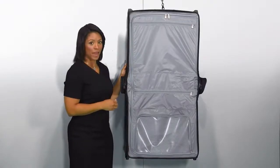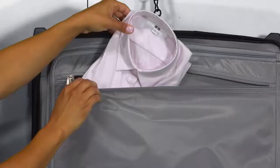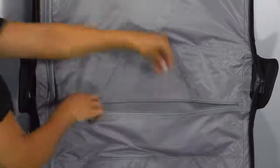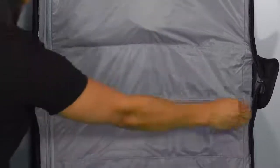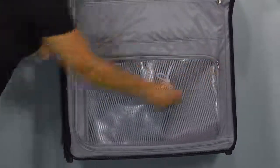Upon opening the garment bag, you'll see the lid panel featuring multiple pockets for organization. There's a large pocket for folded shirts, a long horizontal pocket for ties or scarves, and a PVC lined wet dry pocket ideal for storing shoes, laundry, or damp clothing.